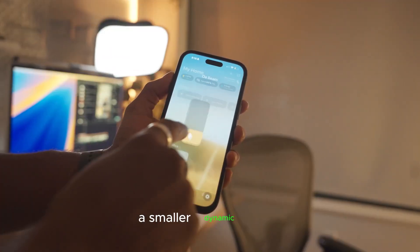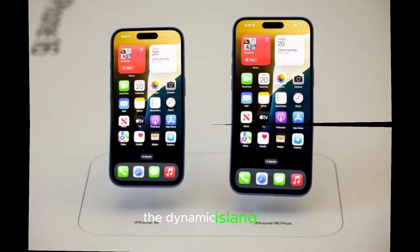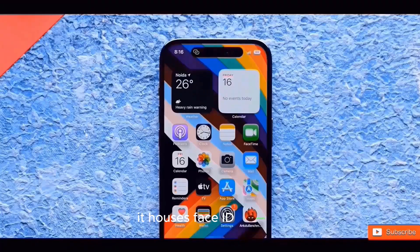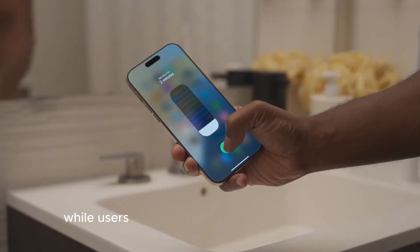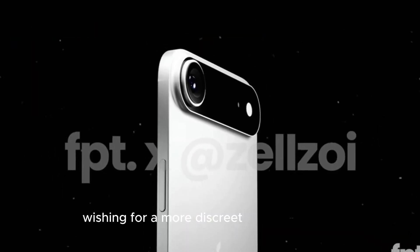A smaller Dynamic Island? Since its debut with the iPhone 14 Pro, the Dynamic Island has become a signature design element. It houses Face ID sensors, the front-facing camera, and interactive features like Live Activities, integrating functionality with aesthetics. While users appreciate its multitasking capabilities, some have expressed frustration over its size, wishing for a more discreet implementation.